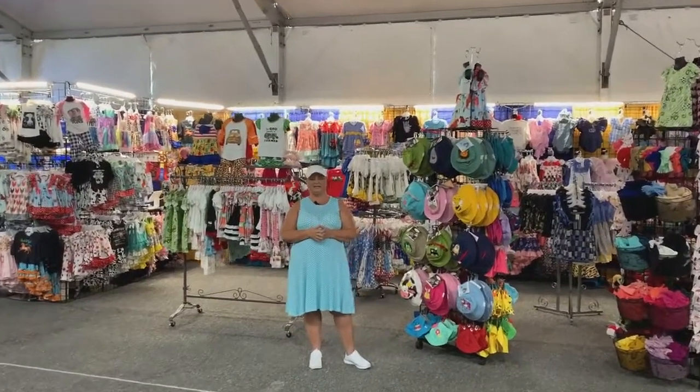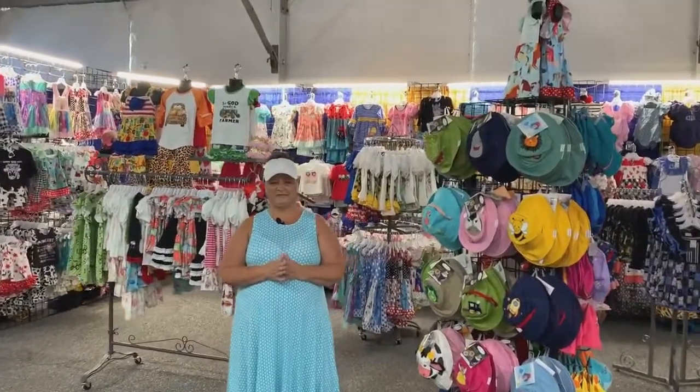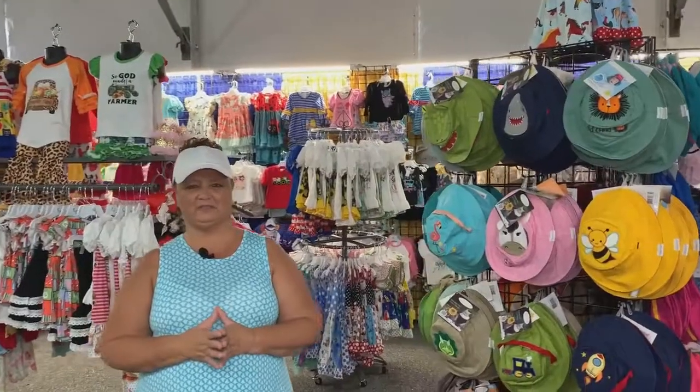Hello, my name is Tammy Folk and I am the owner of Corey's Closet. We are based out of Seminole, Florida, and I'd like to thank you for considering Corey's Closet into your fair or festival.